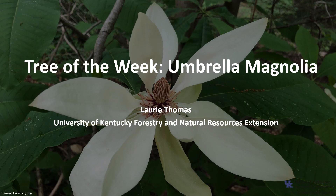I'm Laurie Thomas with the University of Kentucky Forestry and Natural Resources Extension, and I'm here with the tree of the week: the Umbrella Magnolia.